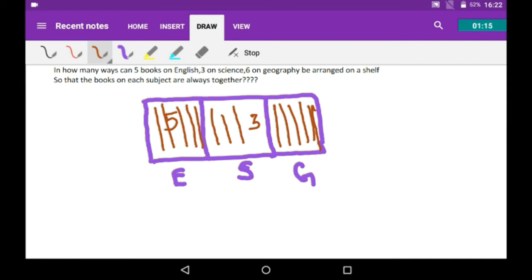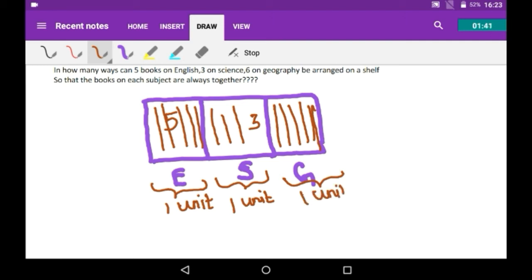Since all six geography books are placed together, they are asking in how many ways you can arrange them this way. All the English books are in a single track, so you can consider them as a single unit. Similarly, science books are one unit and geography books are one unit.